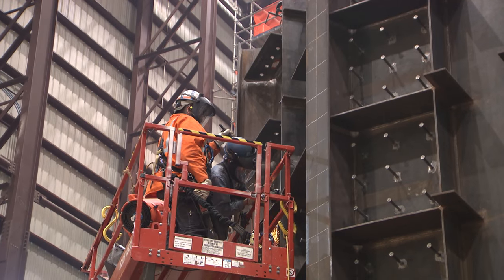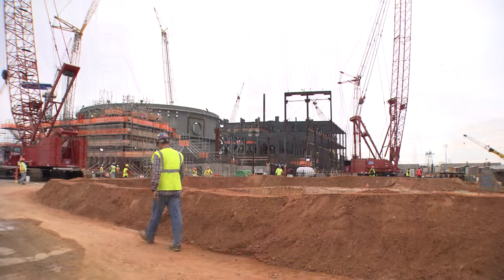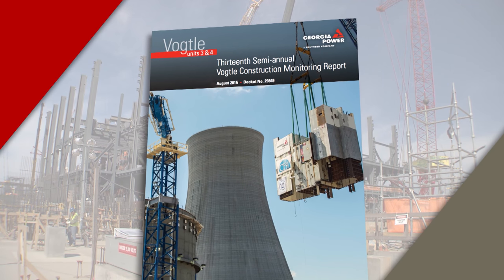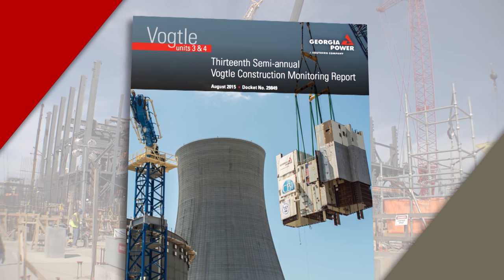Beyond construction and getting ready to run, our relationship with our state public service commission remains strong. We remain committed to a very open, transparent process of sharing information with our regulator. To date, we have submitted greater than $3 billion in expenditures for Georgia Power at this site, and all of those expenditures have been approved by 5-0 votes at our public service commission.